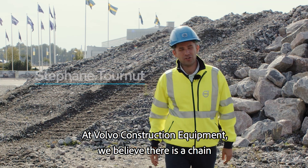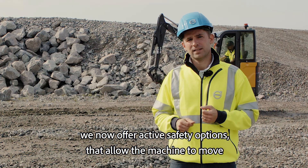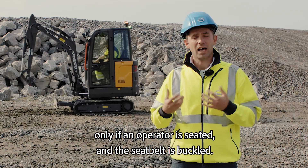At Volvo Construction Equipment, we believe there is a chain of safety devices that can help prevent accidents. Starting with the smaller end of our compact excavator range, we now offer active safety options that allow the machine to move only if an operator is seated and if the seat belt is buckled.